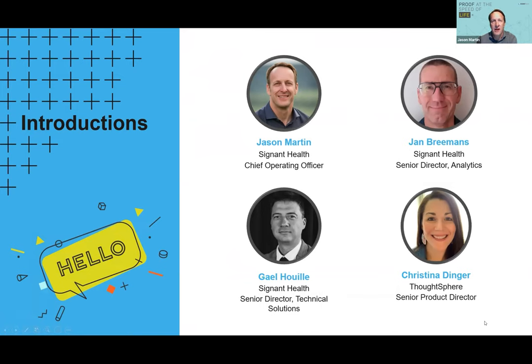My name is Jan Brehmans. I'm Senior Director for Analytics and joined Signet Health at the beginning of the year, focusing on data aggregation and analytics. Just like Jason, I've been in the industry for more than two decades, but only on the sponsor side. During that period I've held several functions, with the majority of my time in data management and partly clinical systems.